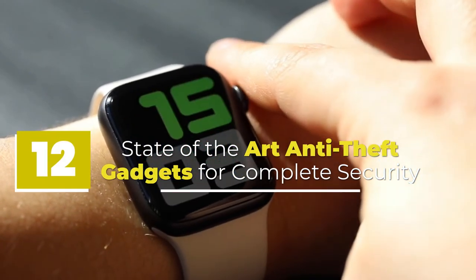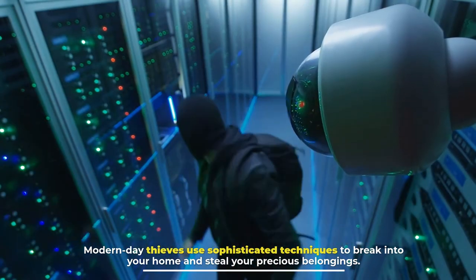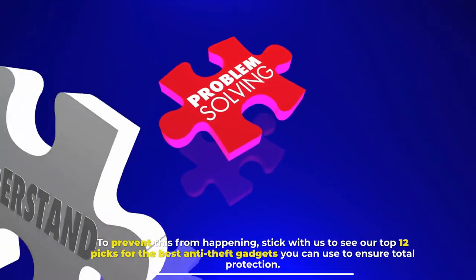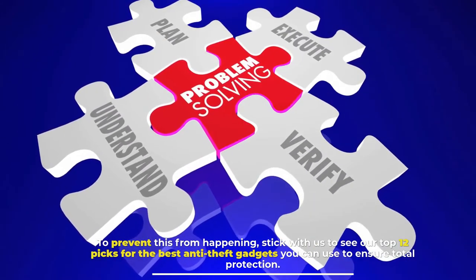State-of-the-art anti-theft gadgets for complete security. Modern-day thieves use sophisticated techniques to break into your home and steal your precious belongings. To prevent this from happening, stick with us to see our top 12 picks for the best anti-theft gadgets you can use to ensure total protection.